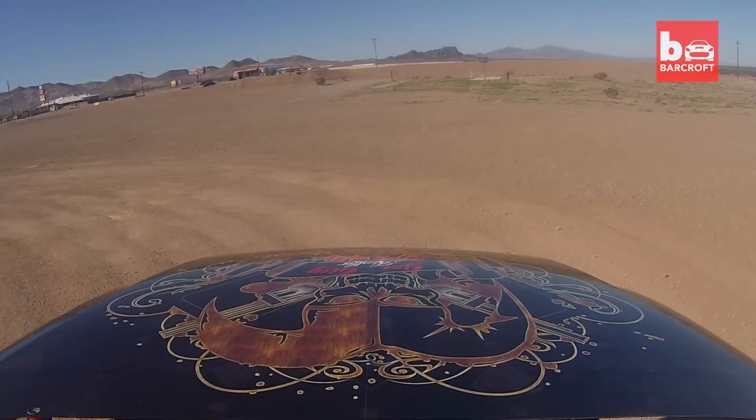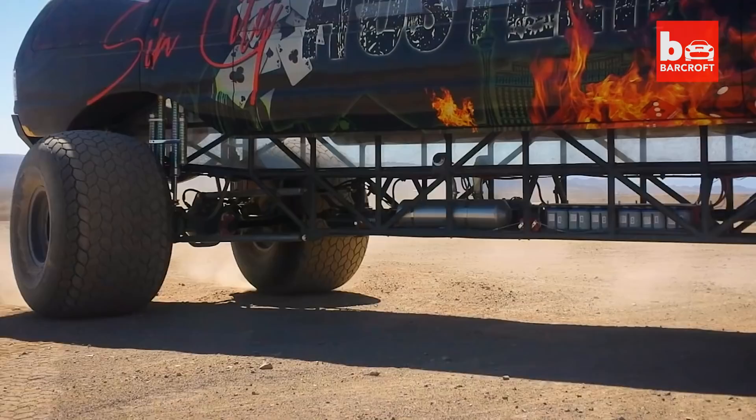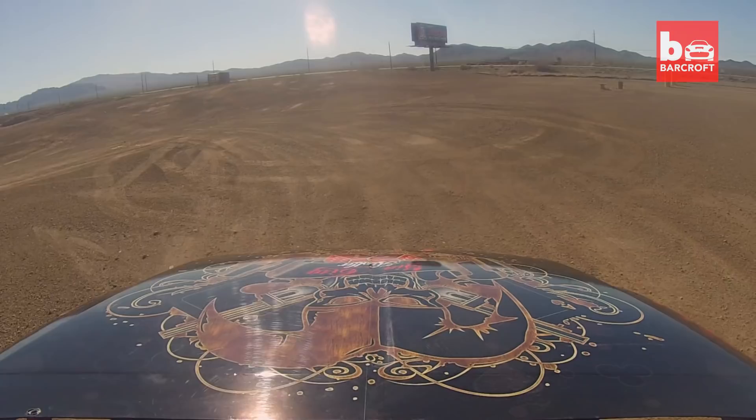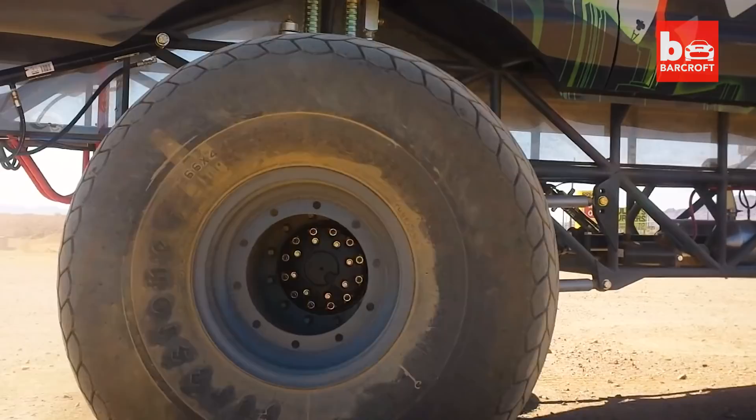The engine is a 521 big block Ford with an estimated 750 plus horsepower. One of the things about monster trucks that draws people in is the tires and the wheels. People are amazed by these things — they're 66 inches tall. They're huge.